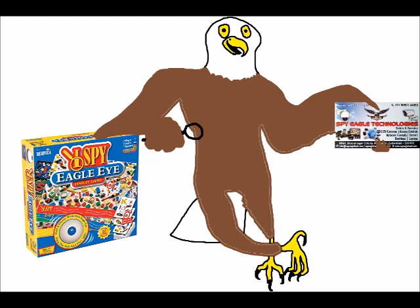Will Smith, who voices Lance Sterling, played the Genie in the live-action remake of Aladdin — the same role that the late Robin Williams played in the original animated Aladdin. Meanwhile, Karen Gillan, who voices Eyes, played Martha slash Ruby Roundhouse in both Jumanji: Welcome to the Jungle from 2017 and Jumanji: The Next Level from 2019 — both sequels to the original 1995 film Jumanji, in which Williams also starred.